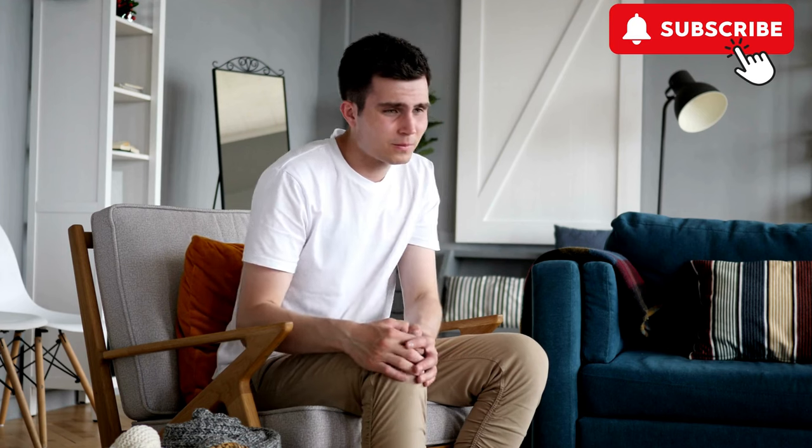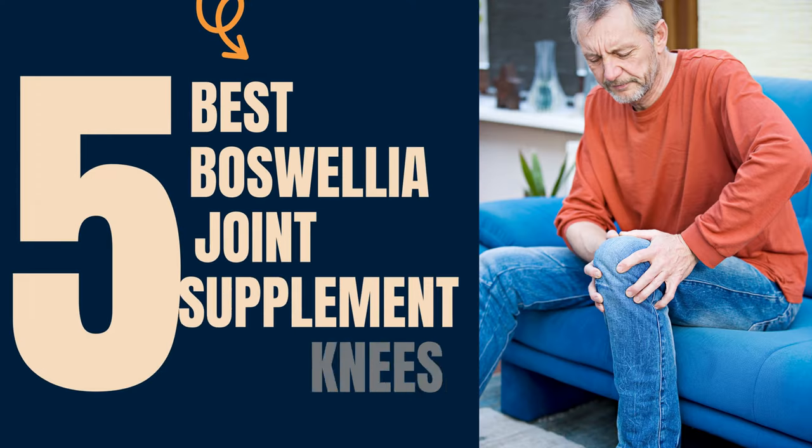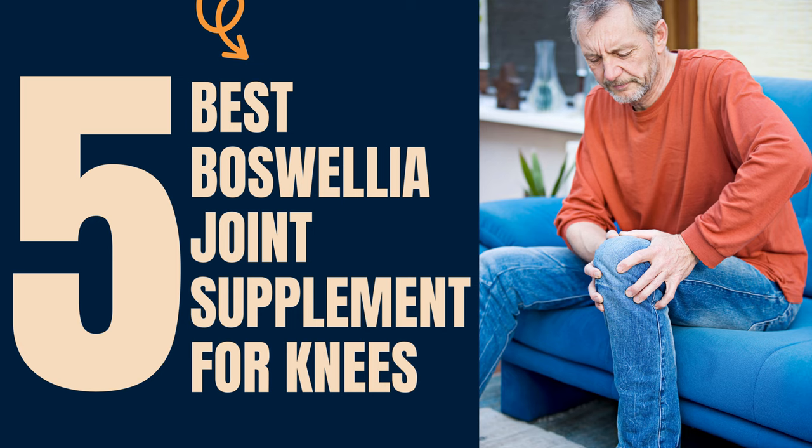If you're seeking the best Boswellia supplements to strengthen your knees and joints, you're in the right place. Subscribe now to our channel. In this video, we'll introduce you to the 5 best Boswellia joint supplements for knees. So, let's dive in.